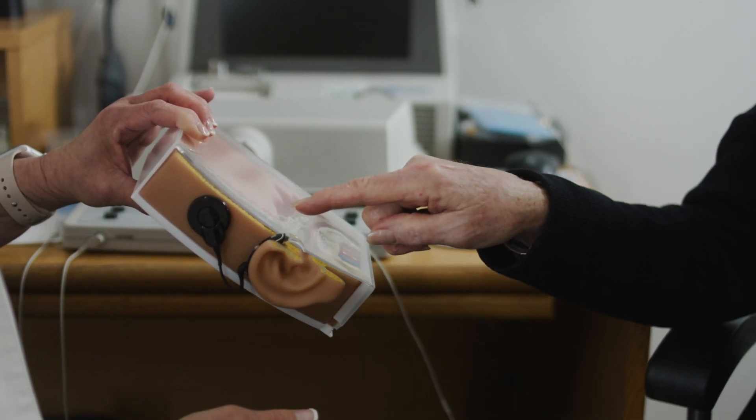Often times patients have concerns on whether a cochlear implant is covered by insurance. Medicare covers cochlear implants, as does most commercial policies. Cochlear has a team of experts that will work directly with the patient and their insurance company to qualify them for the cochlear implant.